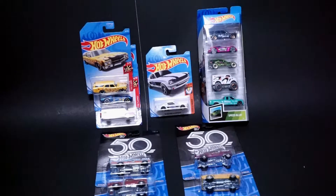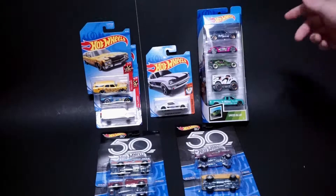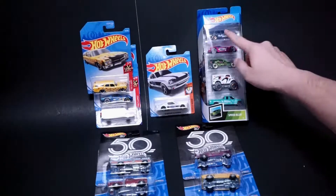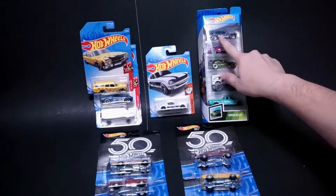Hello! So in this video we're going to quickly open up some Hot Wheels that I found recently. Most of you guys will probably already have all of these, if not you've seen them. So probably the most notable is going to be the 5-pack — the Speed Blur 5-pack that did just come out, but it has the highly sought-after Datsun 510 Wagon.